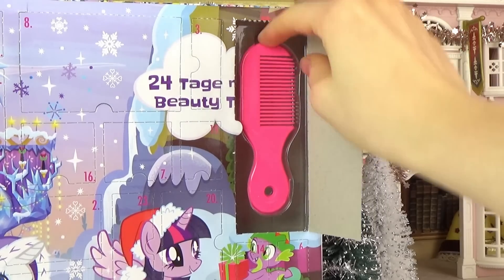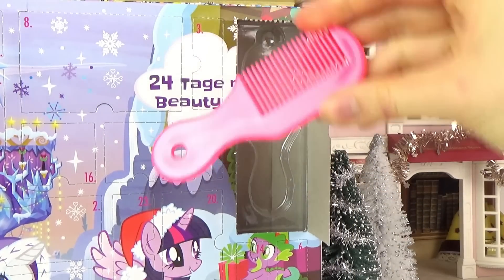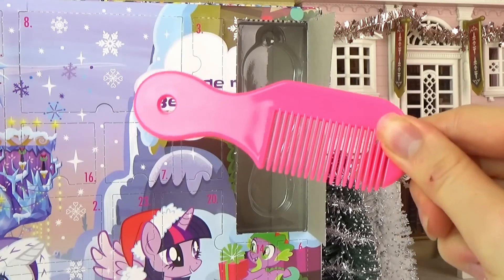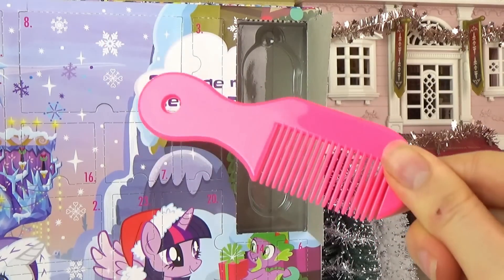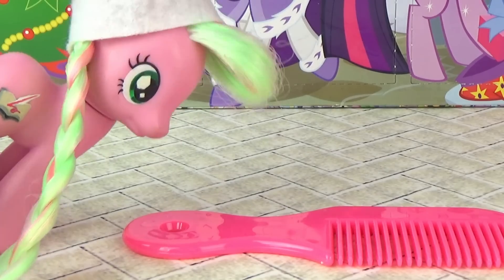It looks like we have a little comb, which is a little disappointing — it's a regular pink comb with nothing pony on it, which is a bit disappointing. I will say though, it could be quite useful; it looks like quite a good comb. At least there's that.